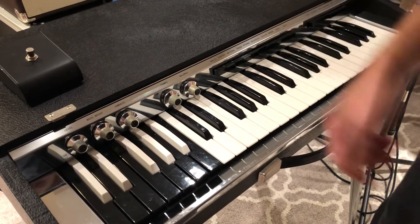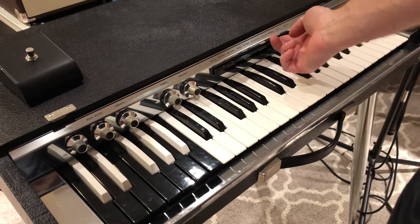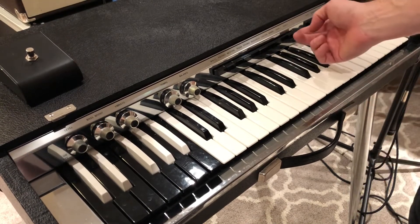Rumba. Bossa Nova. Cha-cha - fast cha-cha, slow cha-cha. Mambo. Rock one, rock two. The drum machine, you will need a switch of some sort - either a toggle underneath or just a cheap foot switch will work.